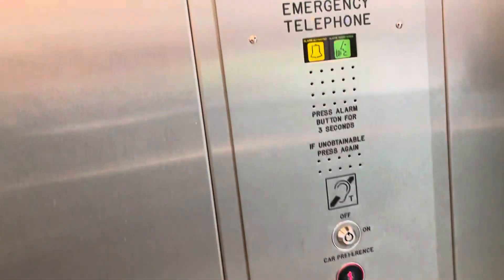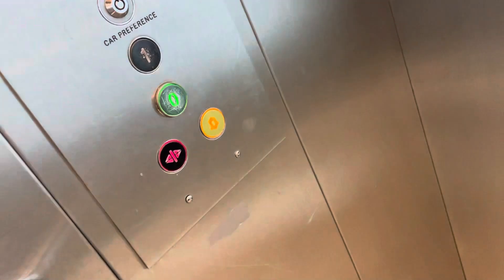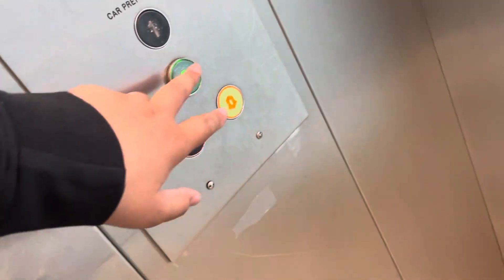This is the lift at the Coventry Library. It's an Excelsior lift, capacity 30 passengers, 1000 kg. First floor. I don't know when this was built.